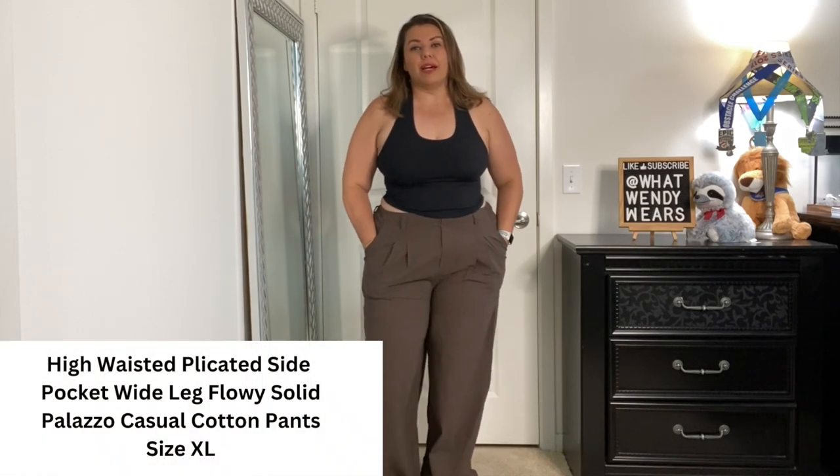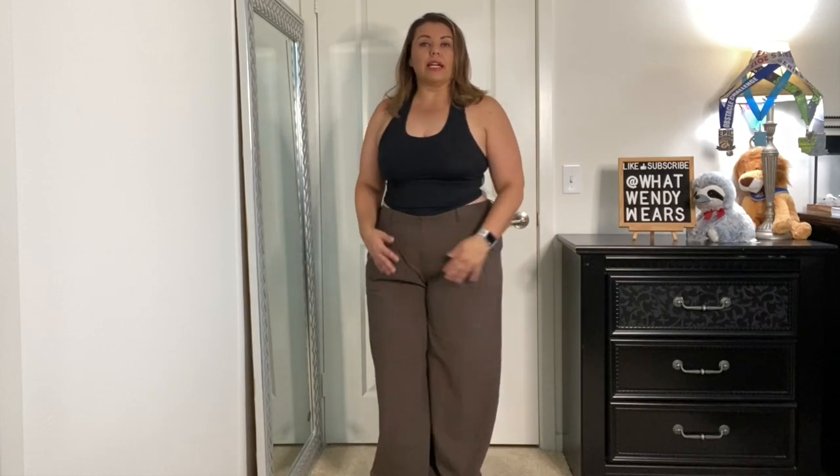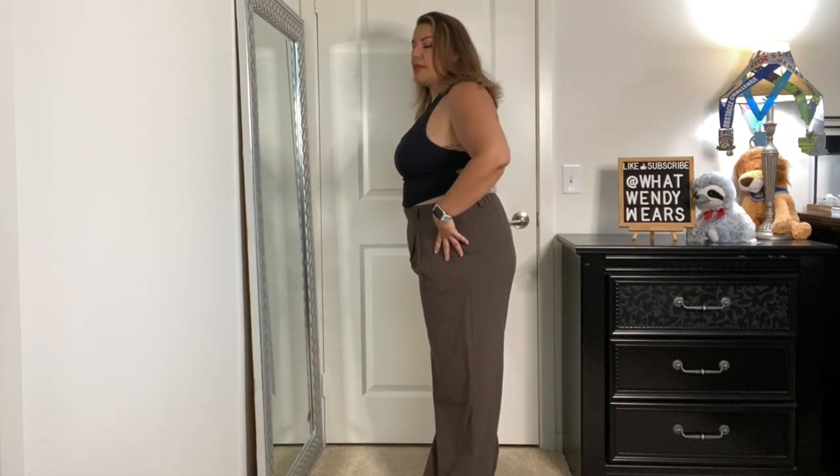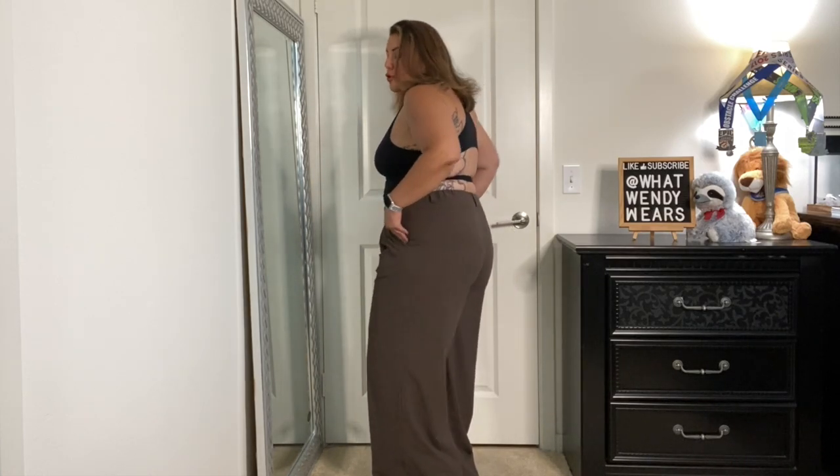When I saw these on the Halara website I had to have them — they looked so cute on the model and they do not disappoint. They're 100% cotton — these are their flowy pleated palazzo pants. They have pockets and little rings on the side for a belt if you want to wear one. I love the fact that they are pleated so they fit flush to your body and then open up wide down to the legs. I'm 5'5 and they hit just at the ground as soon as I put on shoes — just touching or barely touching.